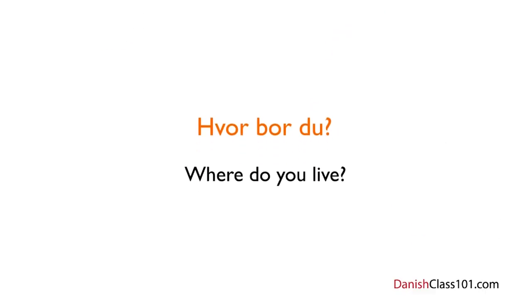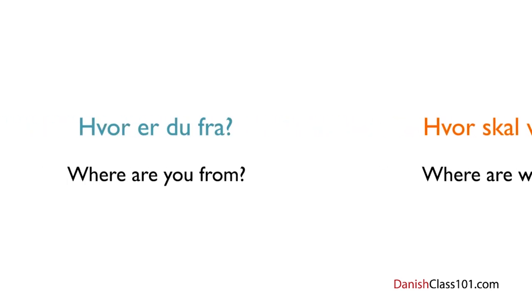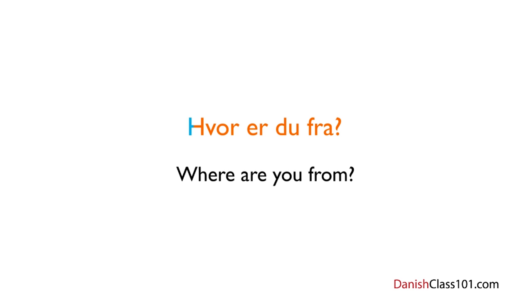Let's see some more questions that feature hvor. To ask where you're going with your friends, say: Hvor skal vi hen? You might remember skal from a previous lesson. You may also ask where someone is from by saying: Hvor er du fra? — Where are you from?